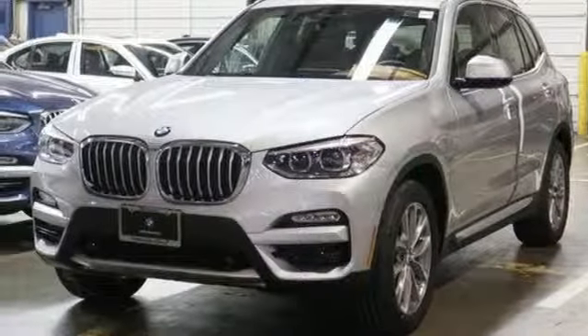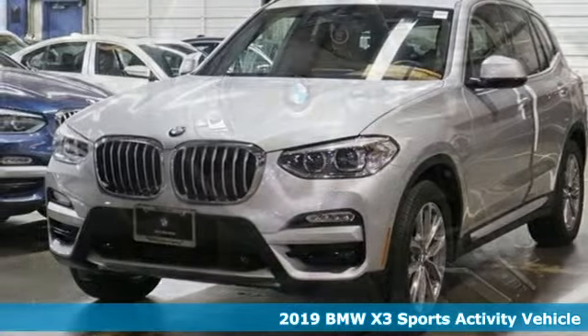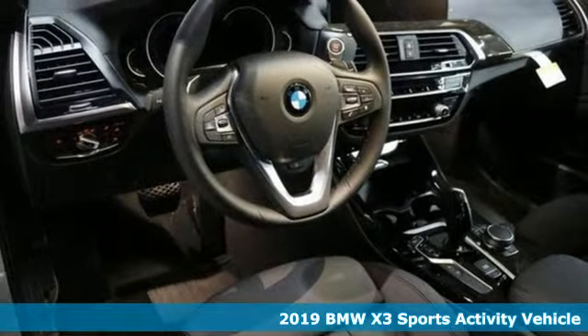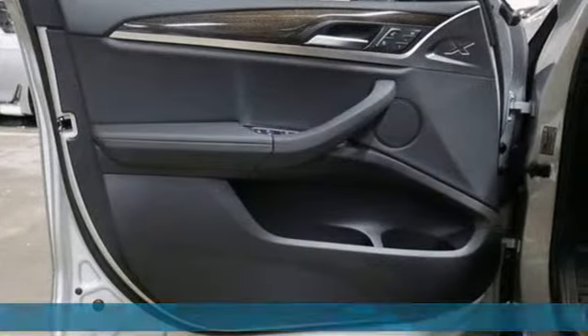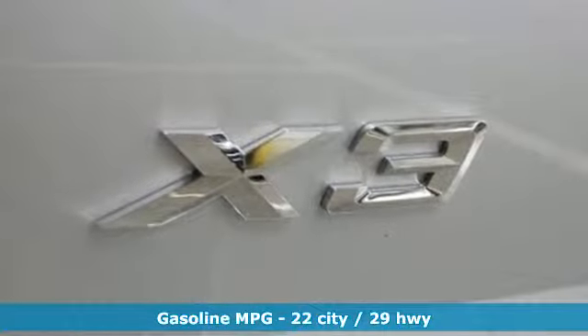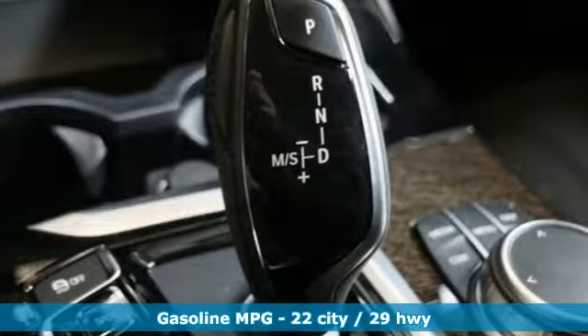Here's a new 2019 BMW X3. Whether your instincts lead you to unpaved roads or just down the to-do list, this X3 delivers on what you need. It comes with all the amenities you need: automatic transmission, gas pressurized shocks,